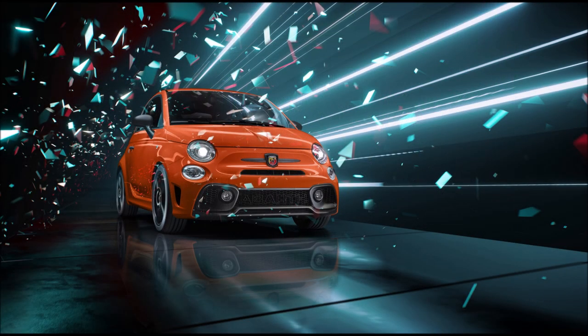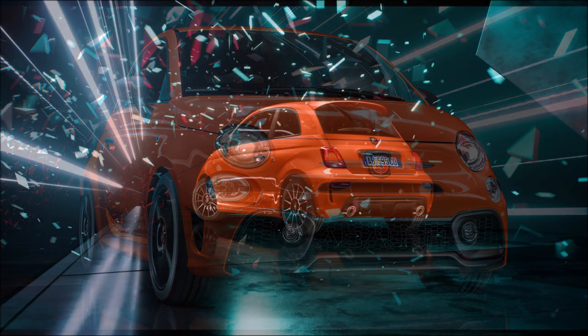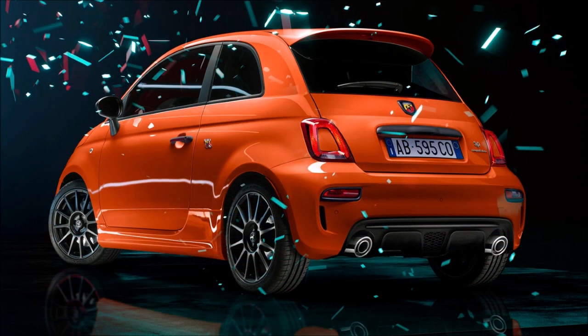So with that said, for the 2023 Abarth range and the orange racing livery, which model are you going for — Turismo or Competizione? Would you go for the orange racing color? Let me know down in the comments below. If you enjoyed the video, give it a big thumbs up — it'll help get it up in rankings so more people can see it and we can have a bigger discussion on the 2023 Abarth range.